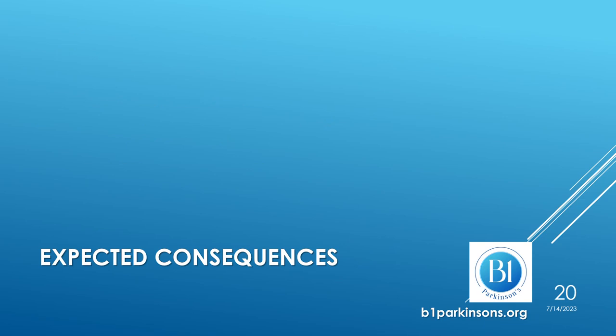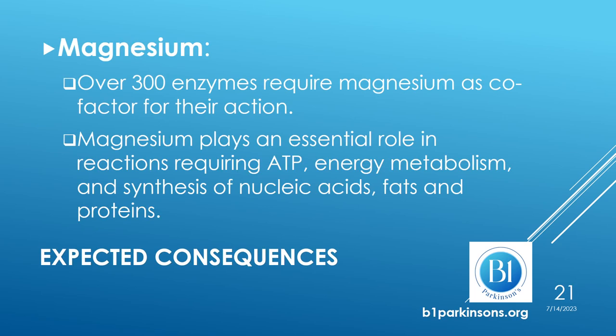We are talking so much about magnesium deficiency, but why is it so important? What are the expected consequences of a magnesium deficiency? Over 300 enzymes require magnesium as a co-factor for their action. Therefore, all related metabolic processes are likely to be affected by a reduction in magnesium.